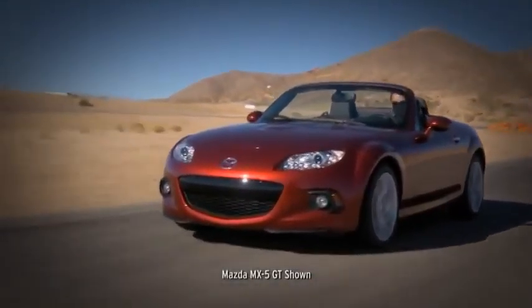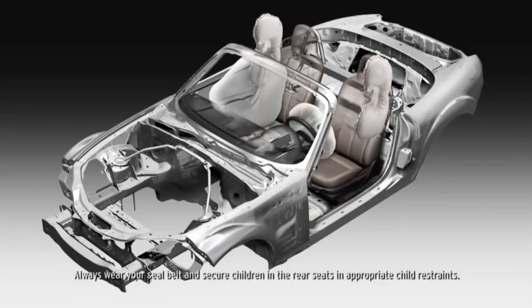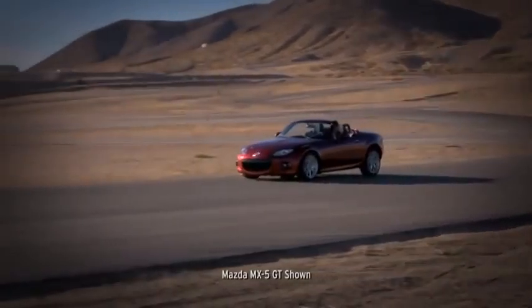Mazda took no shortcuts when it came to the MX-5 Miata, and safety is no exception. Every MX-5 is equipped with advanced dual front airbags and side impact airbags to help protect you and your passenger. Also standard are 4-wheel anti-lock brakes to help you make controlled and confident stops.